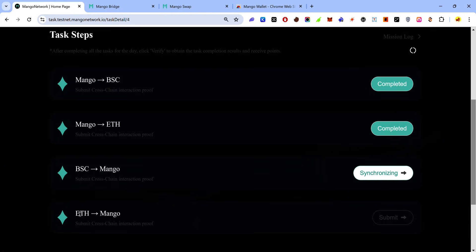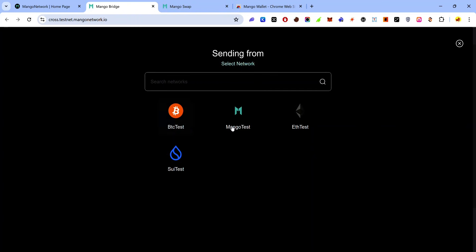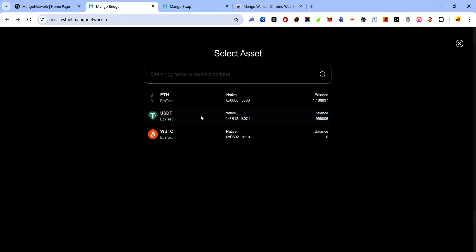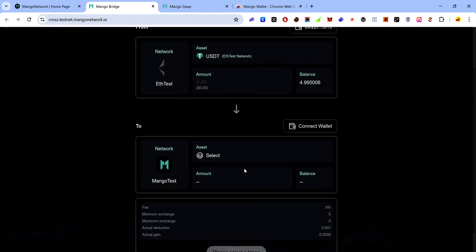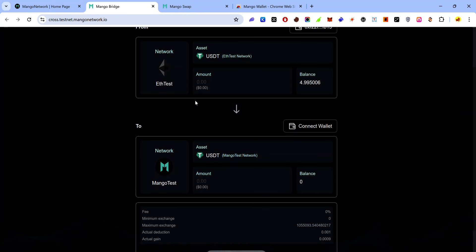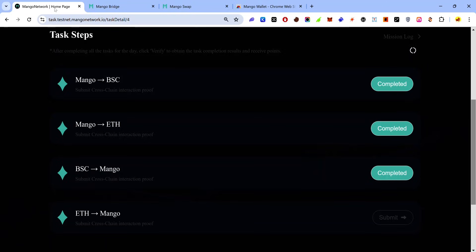Once the transaction is submitted, go back to the task page and click 'Submit'. For the final bridge task, bridge an asset from Ethereum to Mango: go to the Mango bridge, change the network from BSC to Ethereum, select USDT, set the destination to Mango, connect your wallet on both chains, enter the amount, click 'Submit'. If prompted to switch to Ethereum testnet, click 'Submit' again, accept the approval request, and go back to the task page and click 'Submit'.